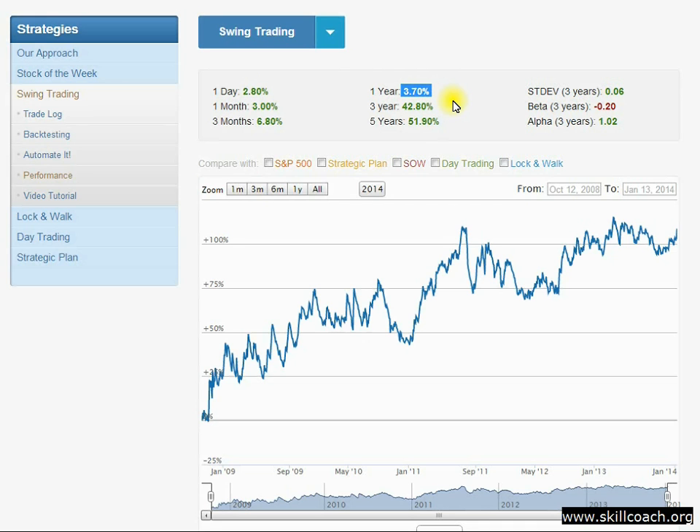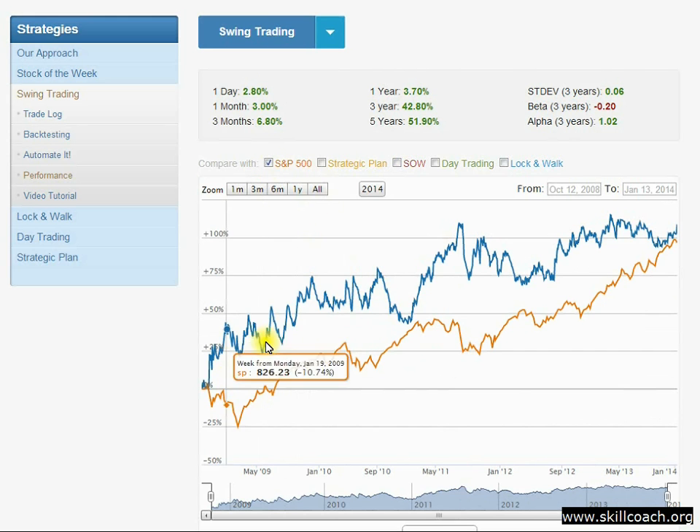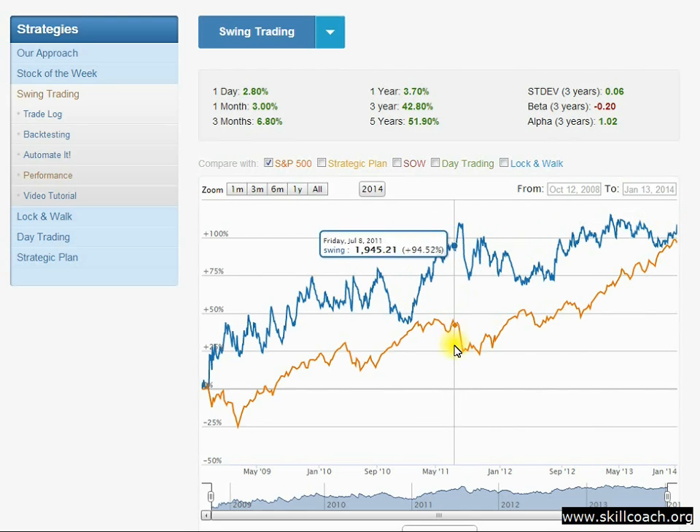It's capable of having extremely good years, and this might be the year for the swing trading strategy. Notice that the standard deviation is 0.06 — completely acceptable. The beta is slightly negative, meaning it's not correlated to the market at all, and we have an alpha of 1.02. Compared to the S&P 500, the swing trading strategy — shown in the blue line — has largely outperformed over time since its inception, and they're currently tracking about the same, up roughly 100% since the strategy started.